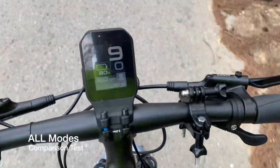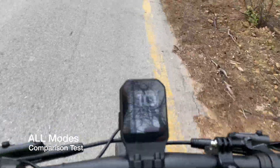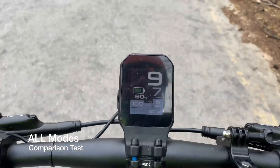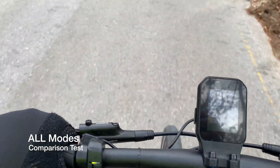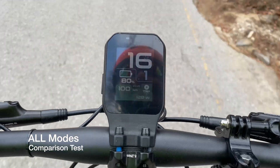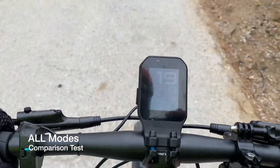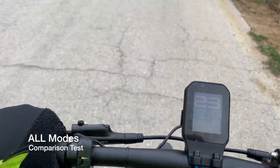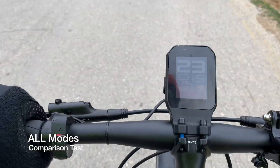Let's check the speed on this incline up ahead. Unassisted — taking into account the weight of the bike — I'm doing 10 km/h. Just switched to eco mode: I'm doing 15–16. Eco plus, a bit better, we've reached 19–20, maybe 21. Sport mode, we're doing 23–24. And boost mode, we've reached 25 km/h — and that's the speed limit.